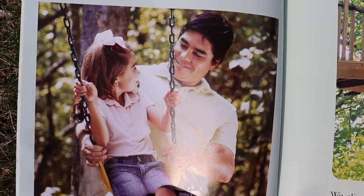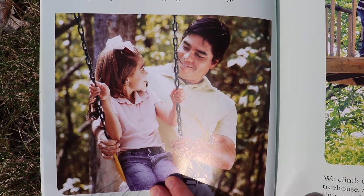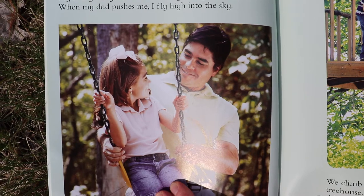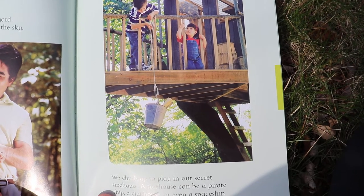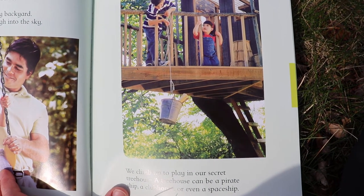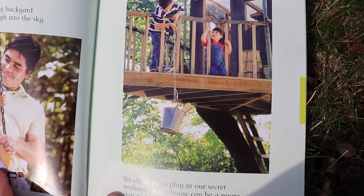A tree is for having fun. My swing hangs from a tree in my backyard. When my dad pushes me I fly high into the sky. We climb up to play in our secret tree house. A tree house can be a pirate ship, a clubhouse, or even a spaceship.